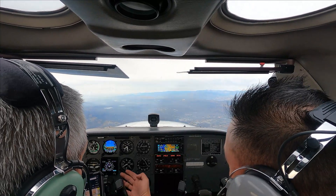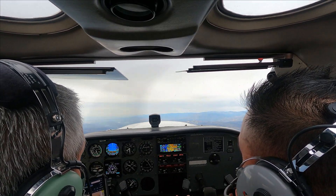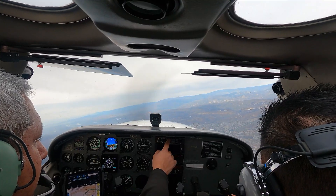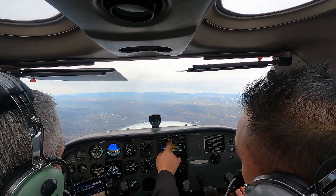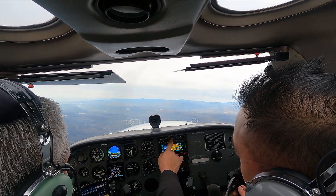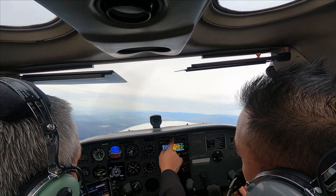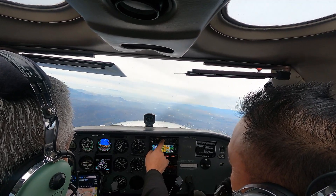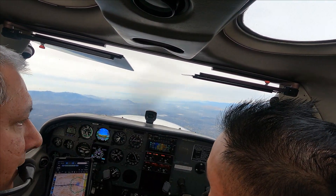And then pull just a little bit — there you go, perfect, right there. Now you're level and now climbing. Yeah, it's very light controls. Very light. We listened to Camarillo's weather and it said it's information Uniform.